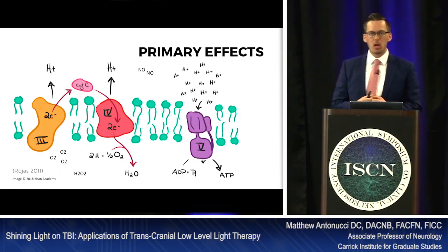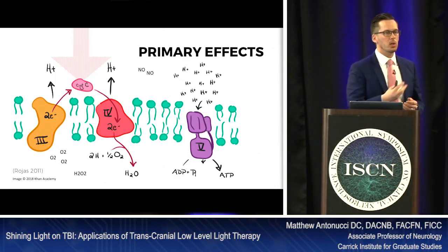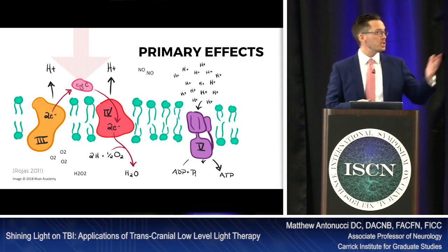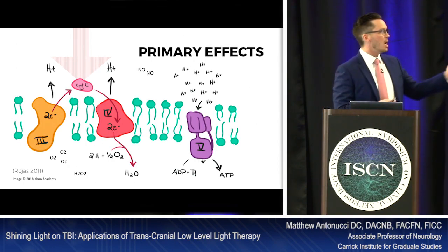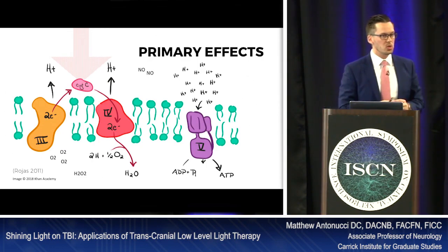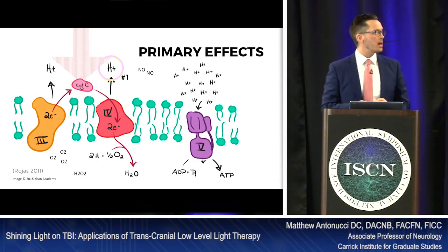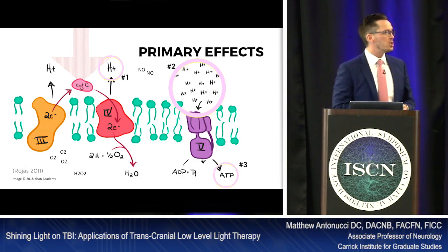The primary target of photobiomodulation is cytochrome C oxidase — the last stage of reduction in the mitochondrial electron transport chain before ATP is produced. When light hits cytochrome C oxidase, it activates complex four of the mitochondrial transport chain, converting hydrogen molecules and O2 (superoxide molecules) into water. When that conversion occurs inside the mitochondrial matrix, it releases hydrogen protons, and as those accumulate there's an influx into complex five — producing ATP. ATP is essential for life and energy.